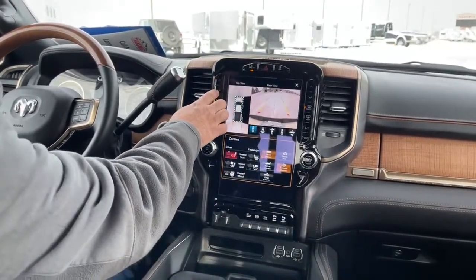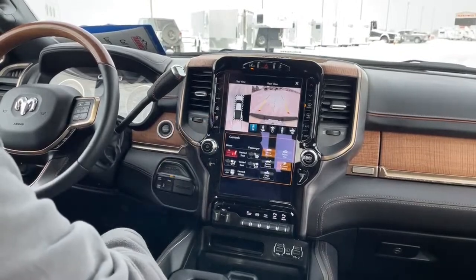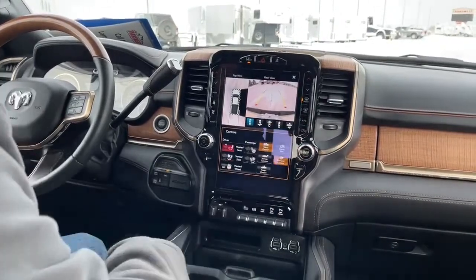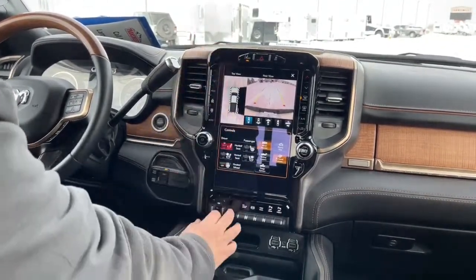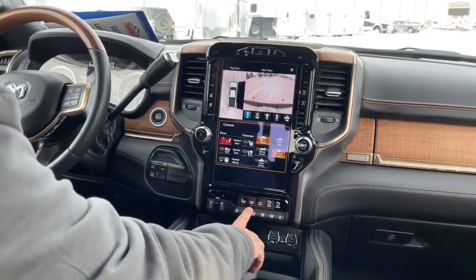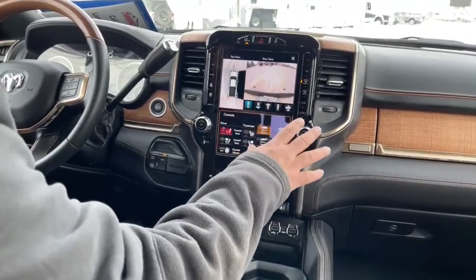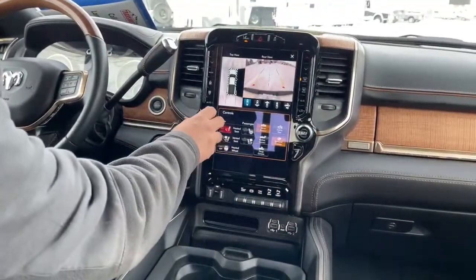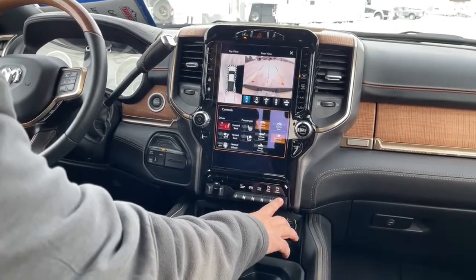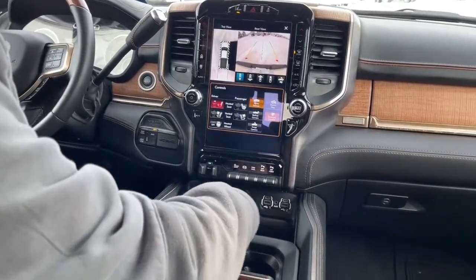From here we can adjust how hot or how cold we want the interior, as well as the fan speed. Along this side is defrost for both front and rear, and right there is the air conditioning button. Coming on down, our trailer brake is located here. This is the exhaust brake — that's an important one because if we are towing and coming down a hill, we're going to want to hit that, which enables us to slow down safely. Park assist, both rear and front, are located right here. Some charging ports are located across the front.